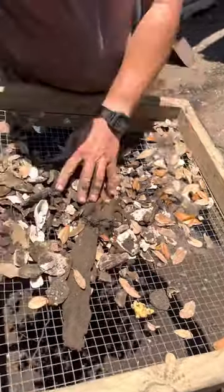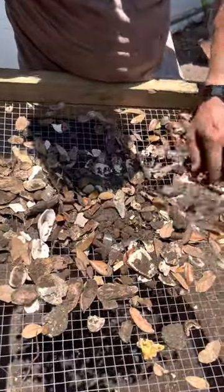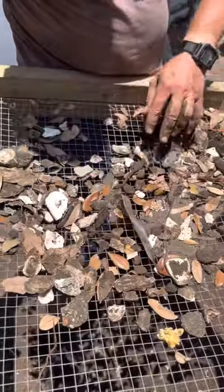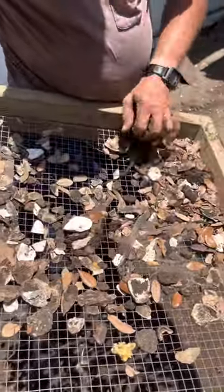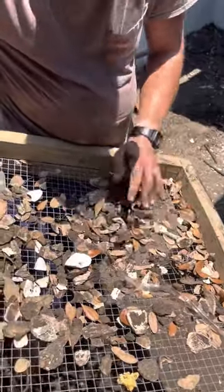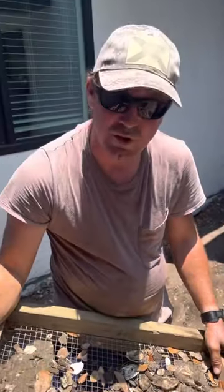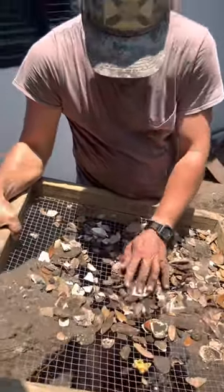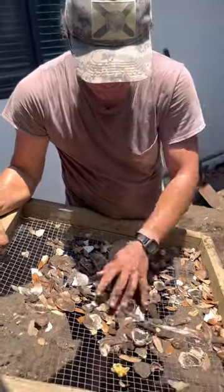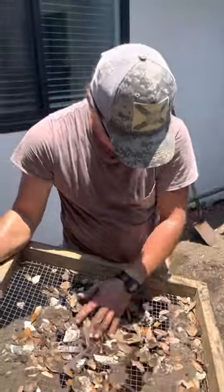Some people don't care about this kind of stuff but I do. I don't see anything in that one, but hey, that's the reality of it. A bunch of work for one shard. And then sometimes you find a bunch in a matter of minutes. So it's all about patience.